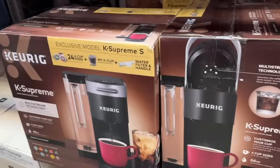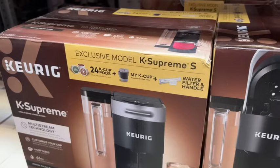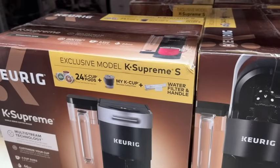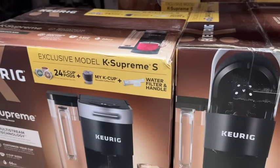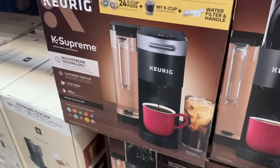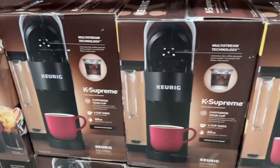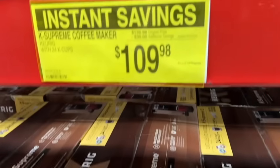K-Supreme coffee maker. This comes with 24 K-Cup pods, a My K-Cup, and water filter and handle. It has four cup sizes: 6, 8, 10, and 12 ounce. $139.98, save $30 — $109.98.